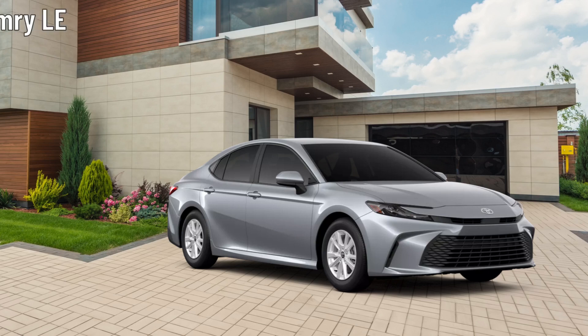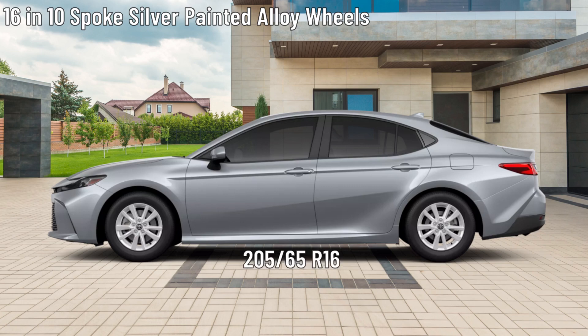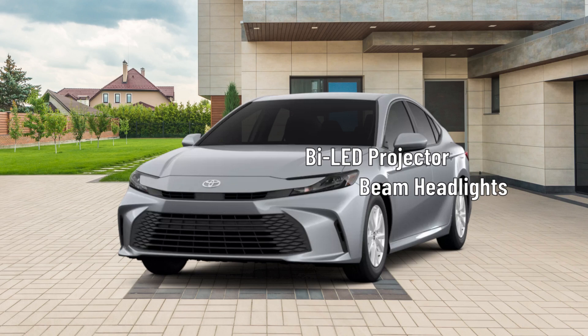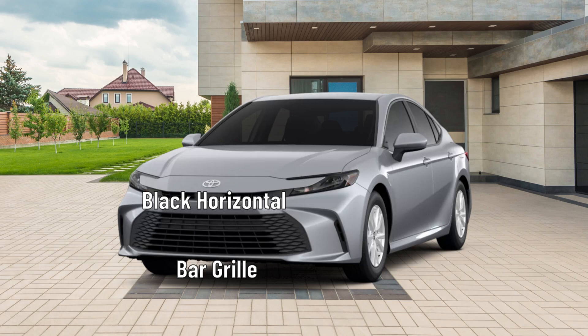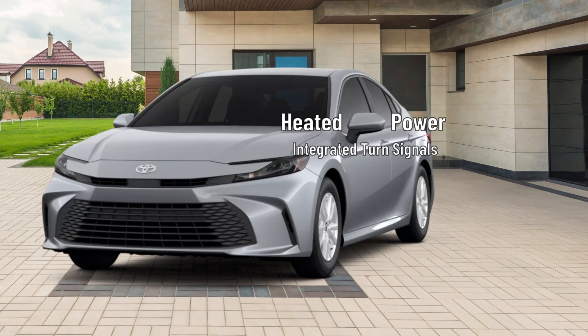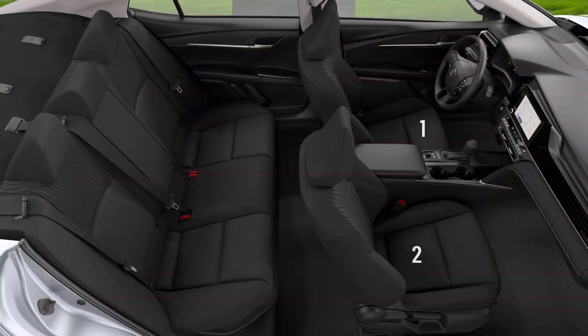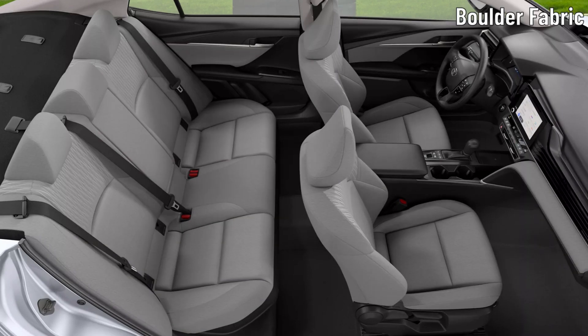First, we'll look at the Camry LE. The LE rides on 16-inch 10-spoke silver-painted alloy wheels wrapped in 205/65 R16 all-season tires. Bi-LED projector low- and high-beam headlights with LED DRLs sit on the front, along with a black Corazon Bar grille and black front-side air curtains. Heated power side mirrors with integrated turn signals and blind spot warning indicators sit on the driver and passenger doors. LED combination taillights, along with a black lower rear diffuser and a single exhaust, sit on the back. The LE interior seats five.